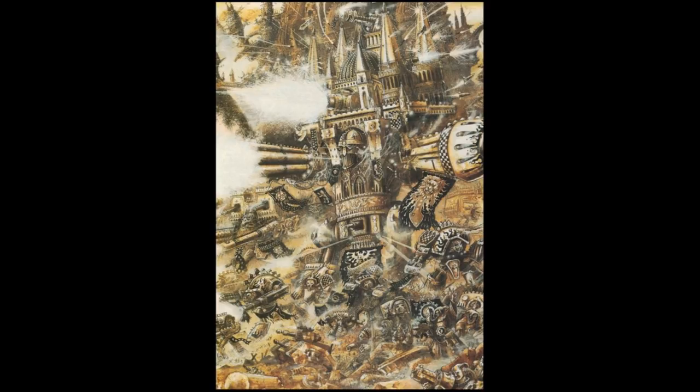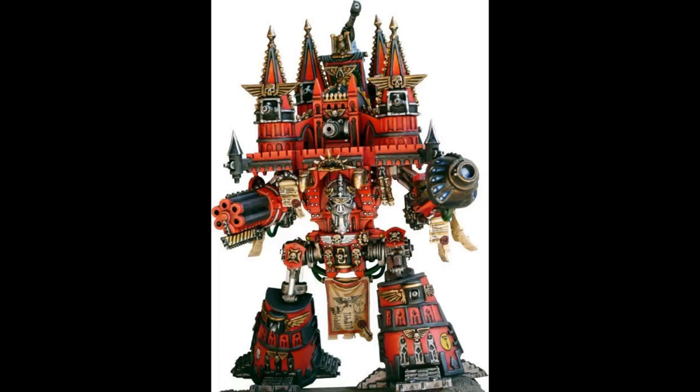These formidable super-heavy combat walkers are the largest and most powerful war machines at the disposal of the Imperium. Their firepower remains unrivaled by any other land unit used by any faction in the galaxy. The size of their arm-mounted primary weapons is surpassed only by the ordnance of the largest vessels of the Imperial Navy. The Imperator Titan bombards enemy positions with an awesome and relentless barrage, far out of range of most enemy artillery.